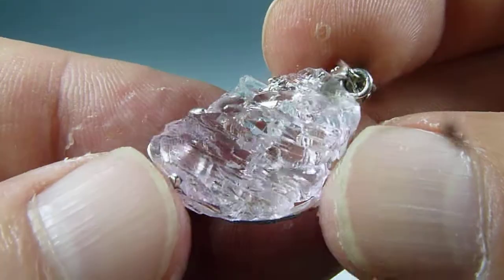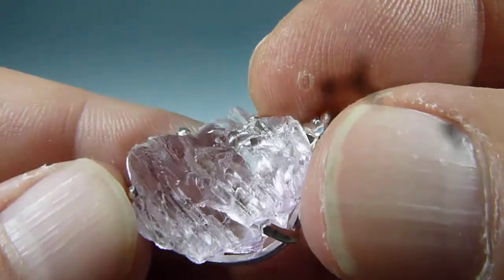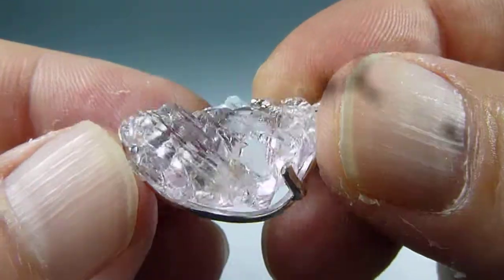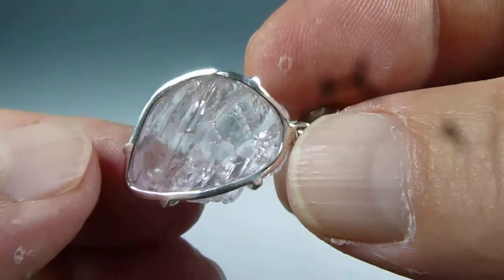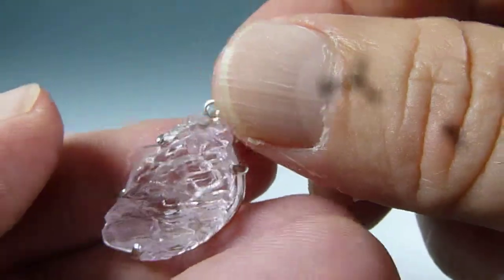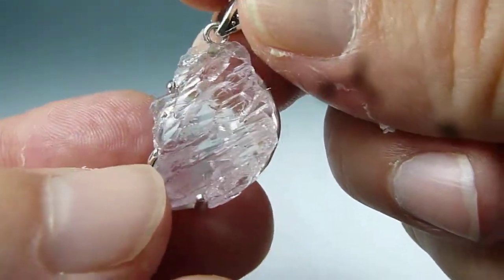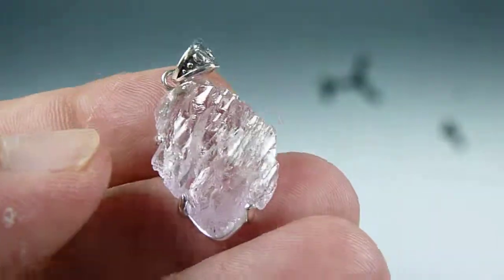This material is very, very unique. See the back? It's a floater, completely crystallized. Very delicate, rare material. Pink quartz.